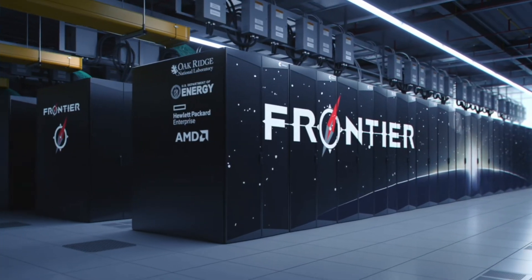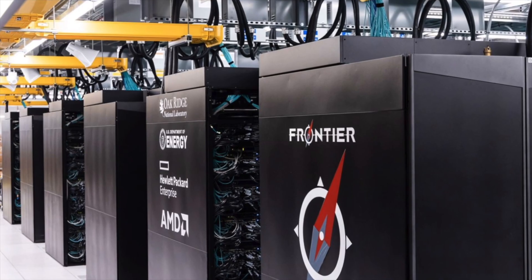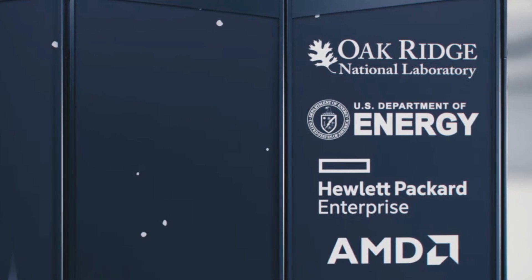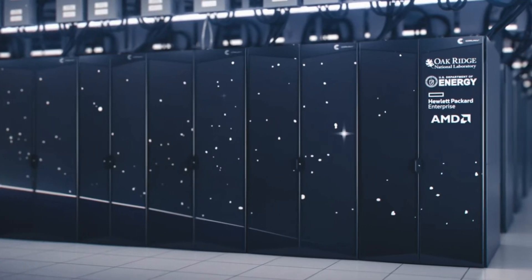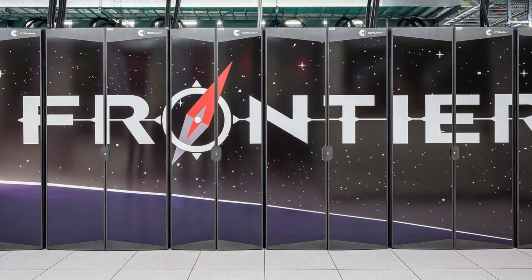And now we already have exascale supercomputers. Last year they built the Frontier supercomputer at Oak Ridge National Lab. In total, Frontier is built of 9,400 CPUs, 37,000 GPUs, and almost 40 petabytes of memory. It's exactly how a large-scale cosmic ray detector may look like.